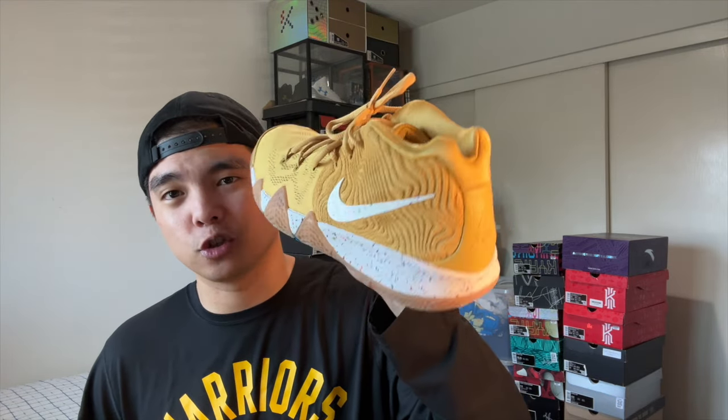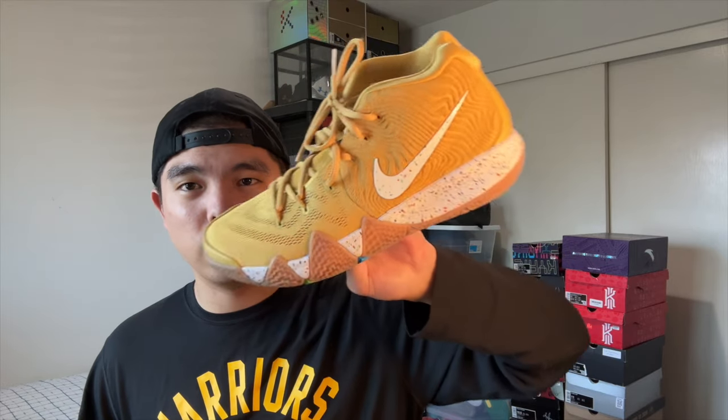Next up I have the Kyrie 4 Cinnamon Toast Crunch — my second favorite cereal of all time. Super clean. I love the materials on these, especially the suede on the back portion. It even has the logo on the tongue, so let me know what you guys think of these.